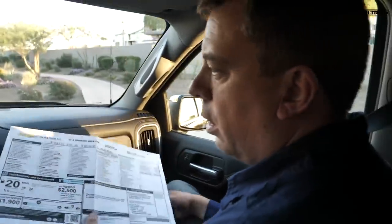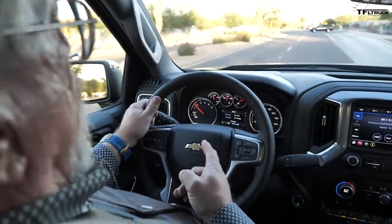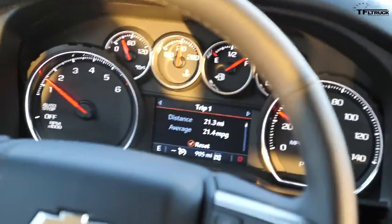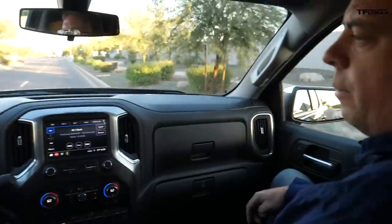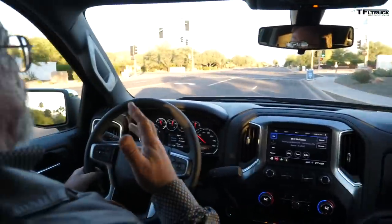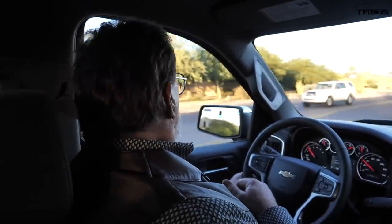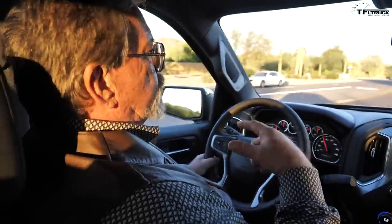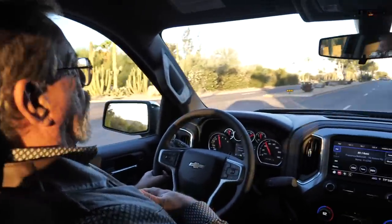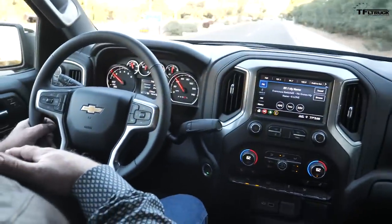Whoever drove it last got 21.4 MPG on the trip meter, which is driving around here in Scottsdale. It may be very close on fuel mileage due to the smaller cab offsetting the four-wheel drive weight. You can tell it's got a turbo — there was a little lag at the beginning before it spooled up. It had to shift several times in the 8-speed to actually get going and put the power down. It's an interesting idea using such a small engine in a half-ton truck.